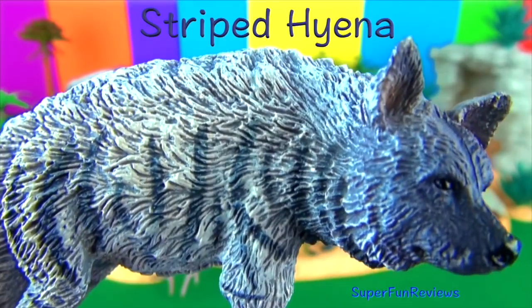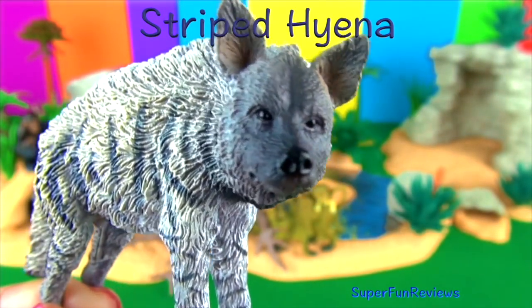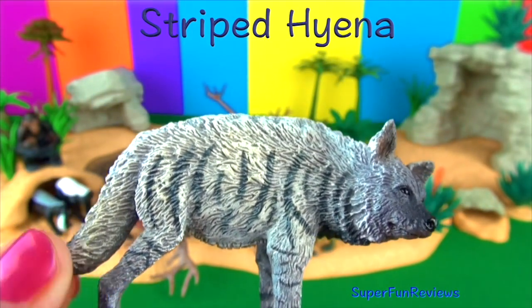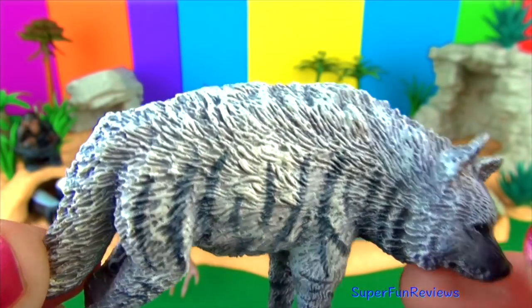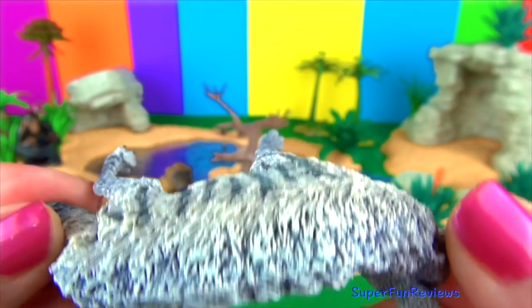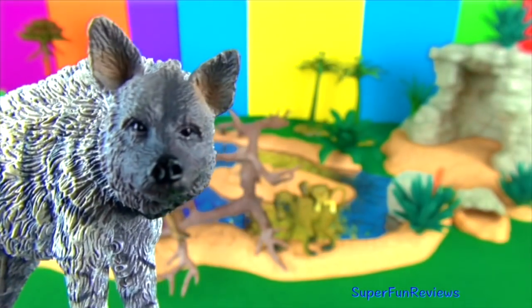The striped hyena has a back that slopes down towards the tail. It gets its name from the black stripes on the sides of the pale grey or beige shaggy coat. A crest of long hair can bristle or stand up to make the hyena look larger and more intimidating in a fight. It has strong jaw bones for chewing up bones.